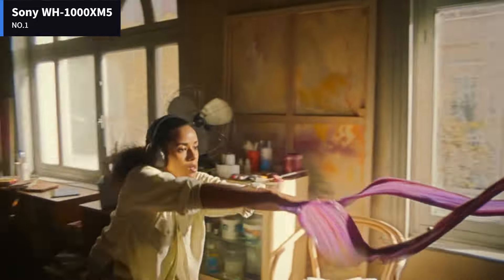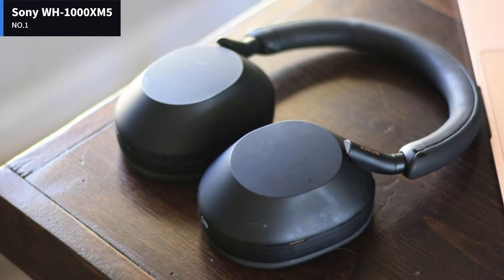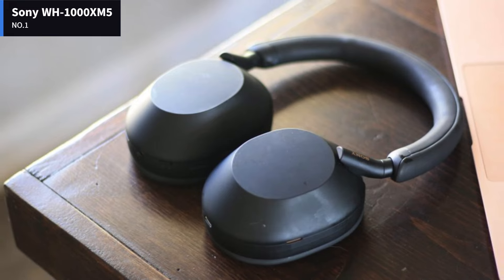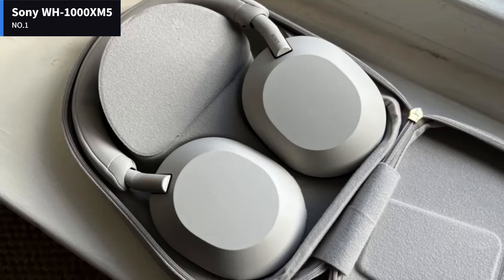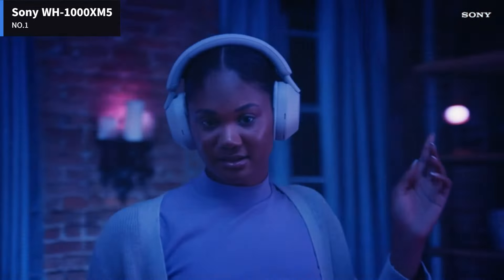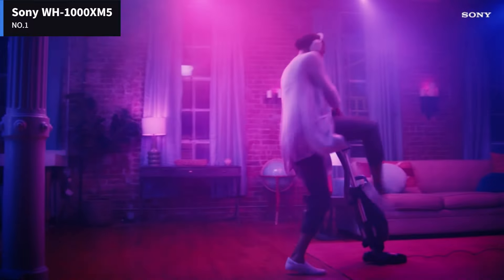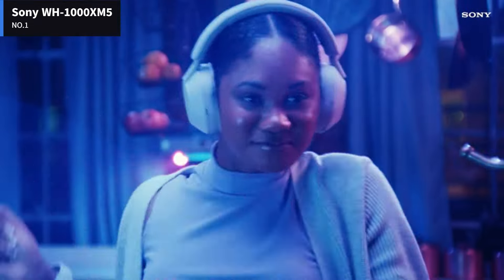Though 250g is not exactly featherweight compared to other ANC headphones, the WH-1000XM5 is light enough to spare your noggin from extreme pressure, in conjunction with the padding on the headband. The ear sensor is quite good at pausing music once you've removed the headphones from your head. Creature comforts like the option to enable ambient noise pass-through by cupping your hand over the right ear cup also make a return — it's nice being able to keep the cans on while someone stops by your desk rather than taking them off and on repeatedly.